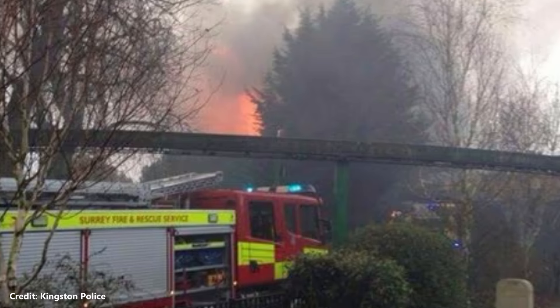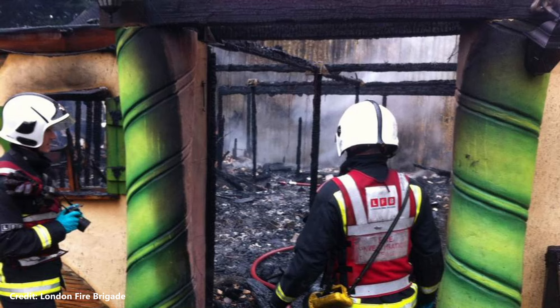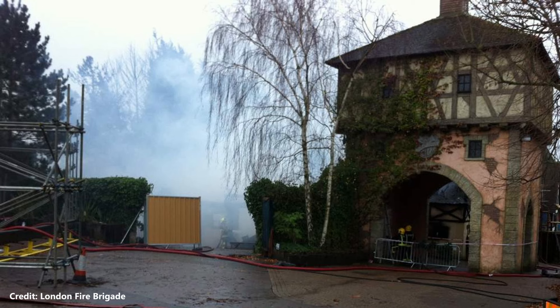On December 21st, 2013, a fire broke out at Chessington World of Adventures. The fire originated in the Creaky Café in the Transylvania area of the theme park and caused damage to the neighbouring Bubbleworks ride. Fortunately, the damage was not severe, limited to the exterior wall of the finale room which required repairs.